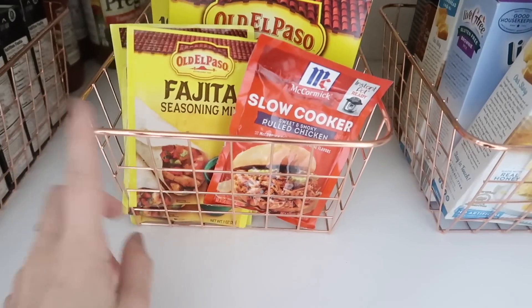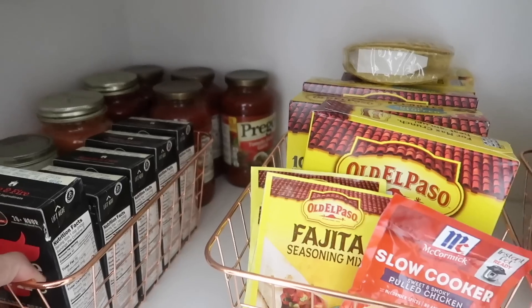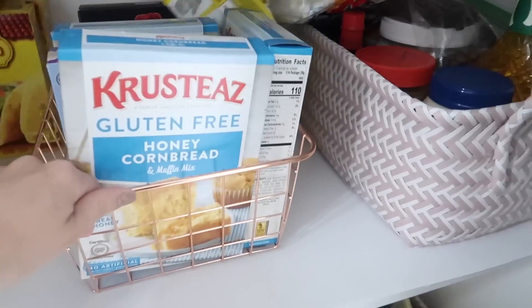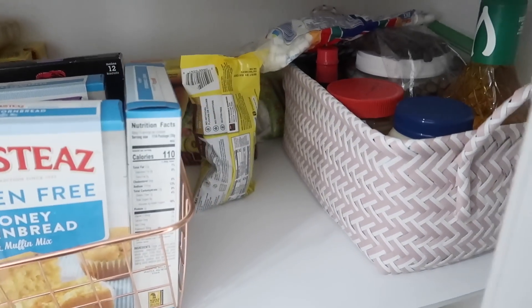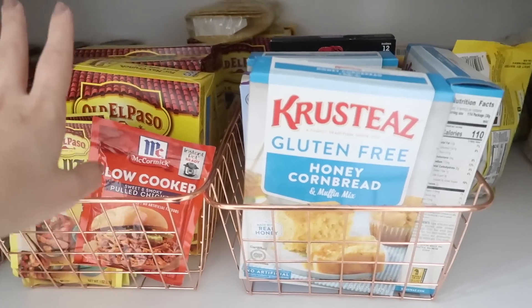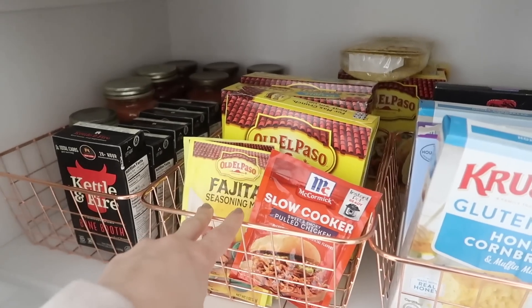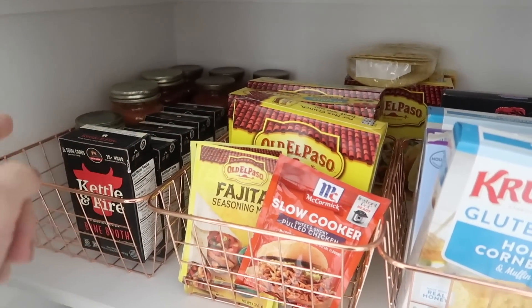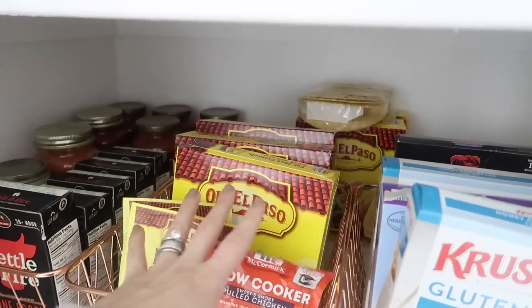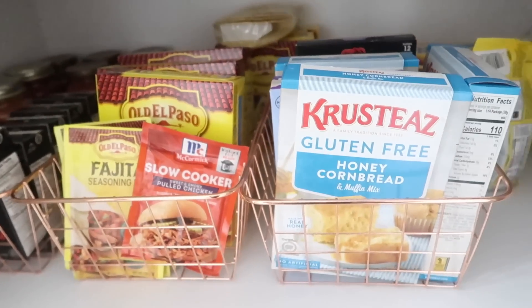Next up are these little gold baskets, which I'm actually ordering more of because we're starting to overflow. I really love these gold baskets. Funny story — we did grocery pickup and they told us they didn't have half the stuff, so I ordered from Target pickup, but they actually did have everything. That's why there's an abundance of tacos and sauce, which is fine because we eat tacos and pasta all the time. Tacos and pasta are life.